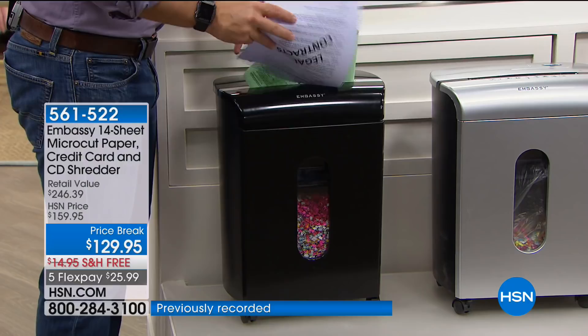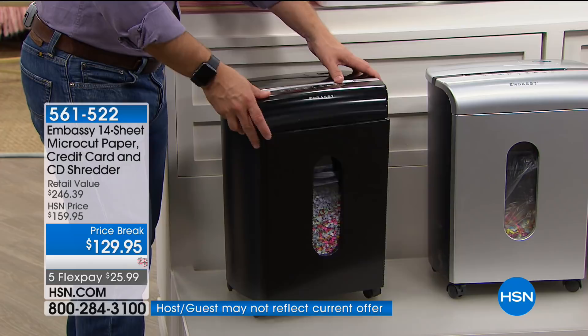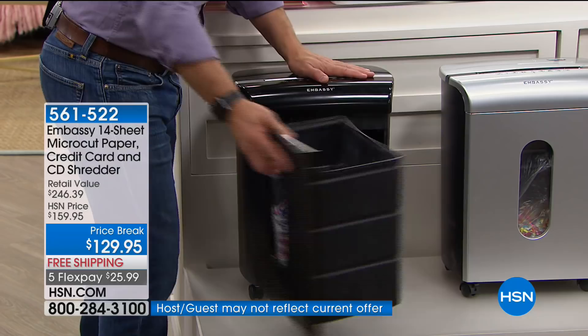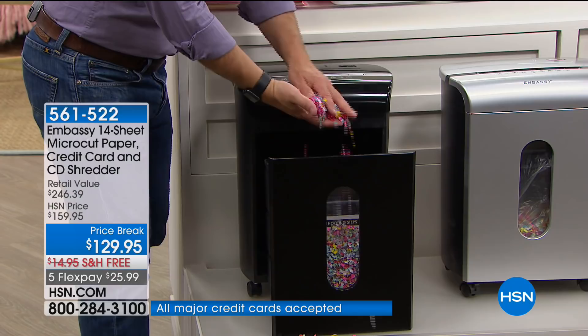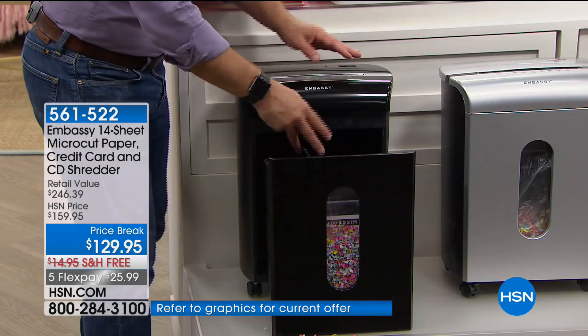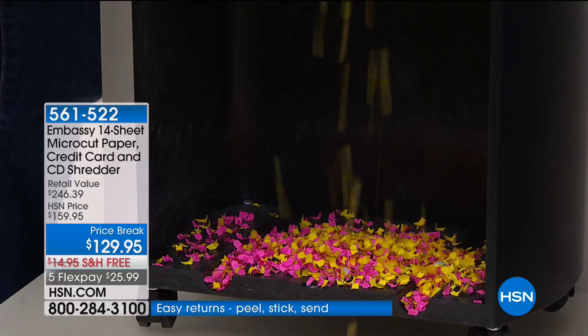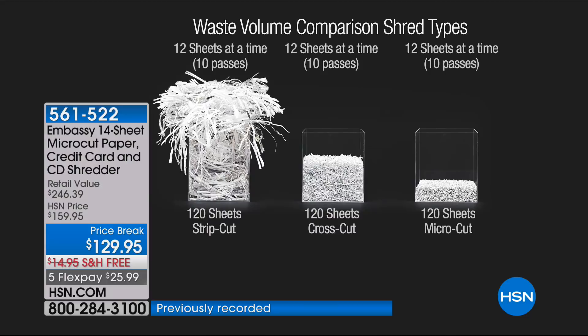These are the casters so you can wheel it anywhere. The bin pulls out and you take it to the trash — look what you're throwing away. Which one was a medical record? Which one was a tax document? 49% of all identity theft happens during tax season. The micro-cut is a fraction of a strip shred — about a quarter of the size — and it doesn't fill up the bin as much. So it's both safer and more convenient.